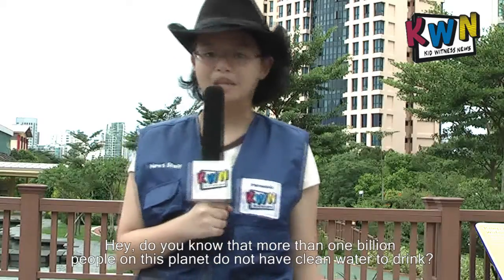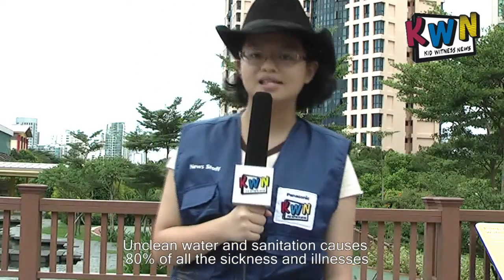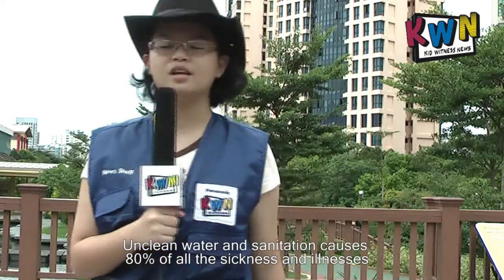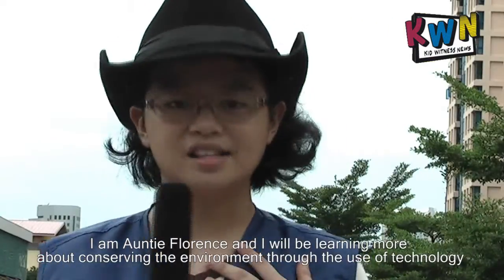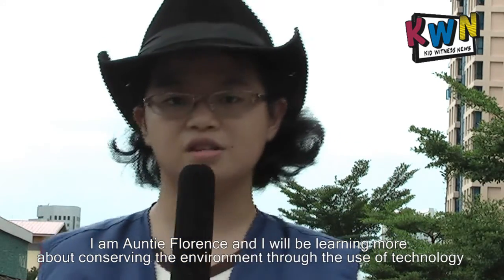Hey, do you know more than 1 billion people on this planet do not have clean water to drink? Unclean water and sanitization causes 80% of all the sickness and illnesses. I am Aunty Floret and I will be learning more about conserving the environment through the use of technology.